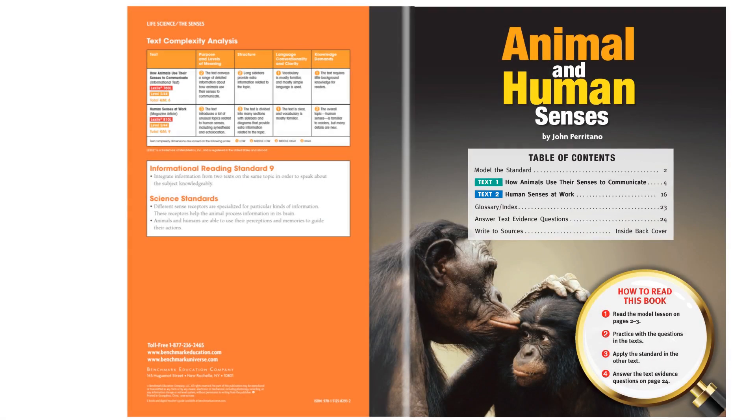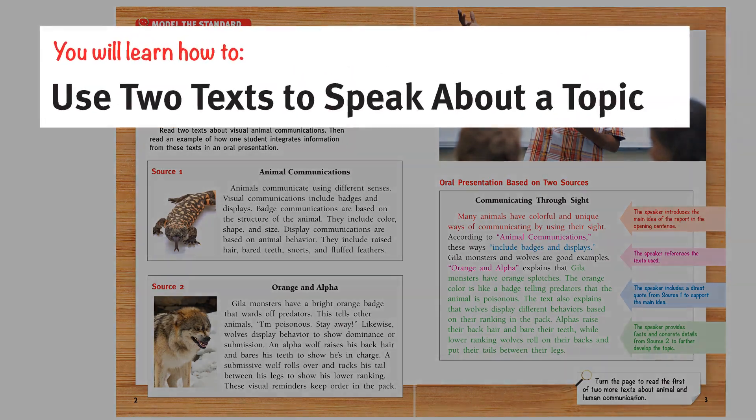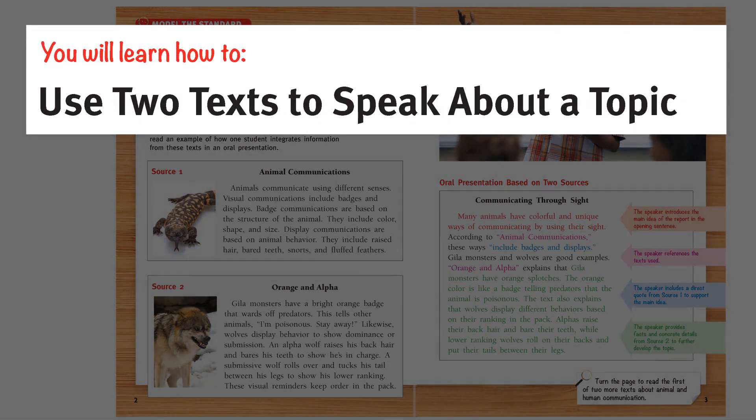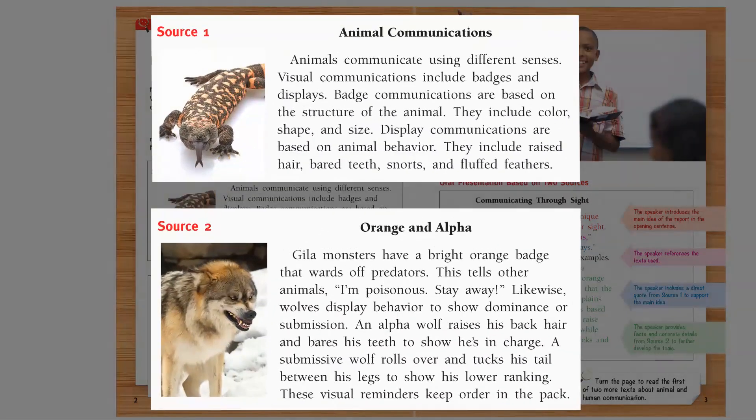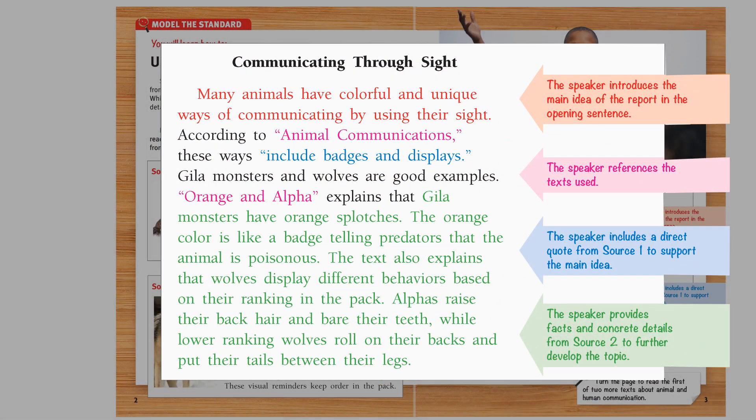As we look at Model the Standard, we see a focused mini-lesson. It provides students with a model that breaks down the skills required for meeting the demands of this standard. In this case, requiring students to use two texts to speak about a topic. You'll notice the texts are short, making the lesson very time-efficient. Callouts are provided to show students the thinking behind the analysis of these texts. The mini-lesson prepares students for the longer texts, where they will apply these skills in guided and independent practice.